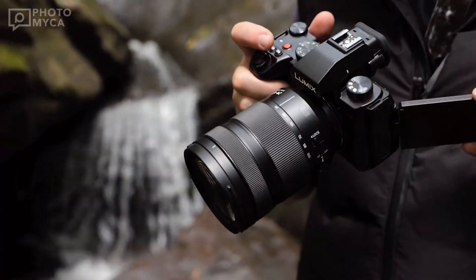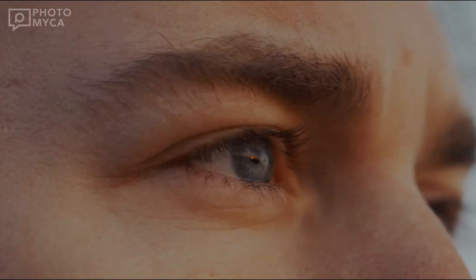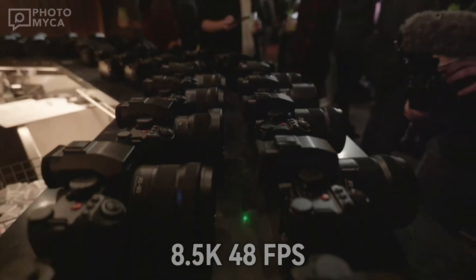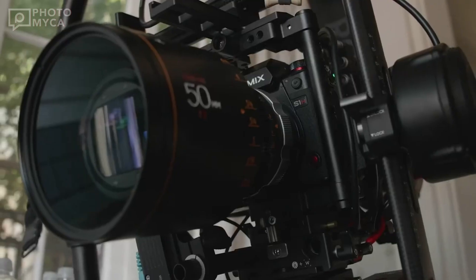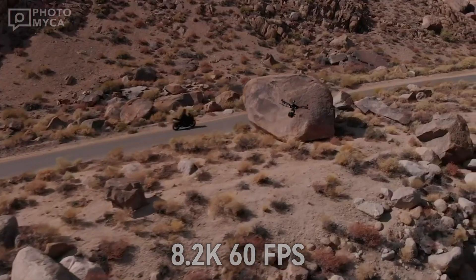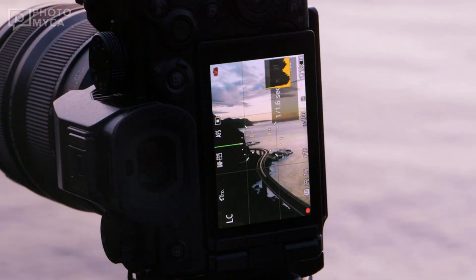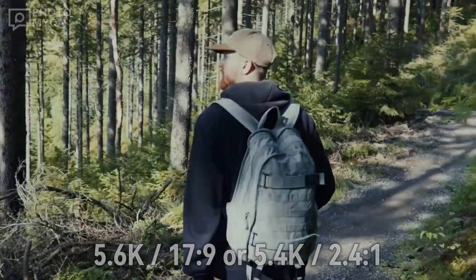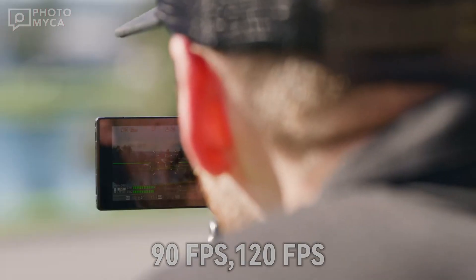When it comes to video capabilities, the Lumix S1X seems to be a powerhouse. It's rumored to support full-frame video recording at an astonishing 8.5K resolution in a cinematic 3x2 aspect ratio at 48 FPS. It can also record in 8.2K at 60 FPS, offering incredible flexibility for filmmakers. The Super 35 format boasts 5.1K resolution at 72 FPS, and there are options for 5.6K at 17.9 or 5.4K at 2.41, capable of recording at 90 FPS and 120 FPS respectively.